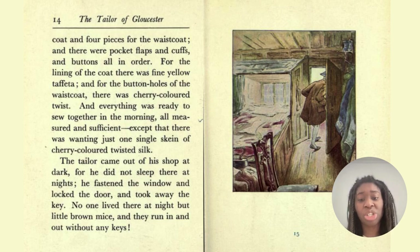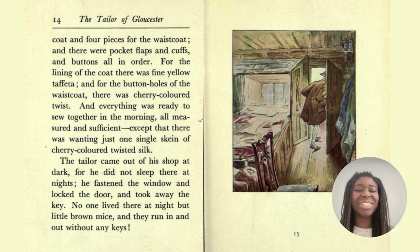The tailor came out of his shop at dark, for he did not sleep there at night. He fastened the window and locked the door and took away the key. No one lived there at night but little brown mice, and they ran in and out without any keys. A skein is a yarn — a length of threaded yarn, knotted or loose or coiled.